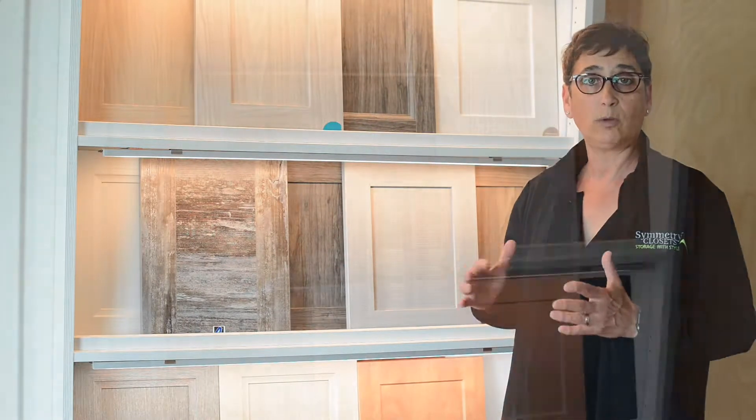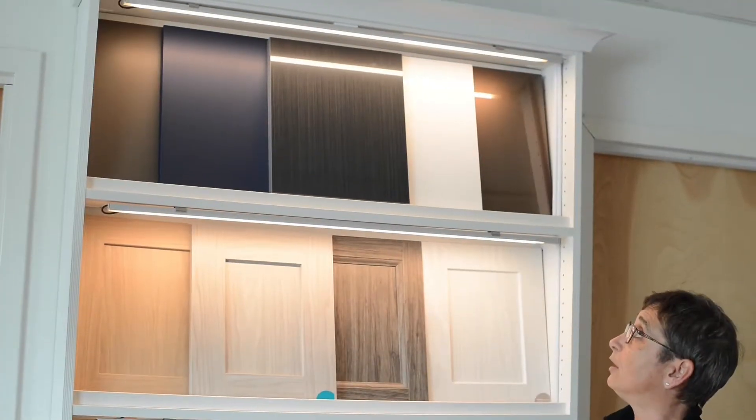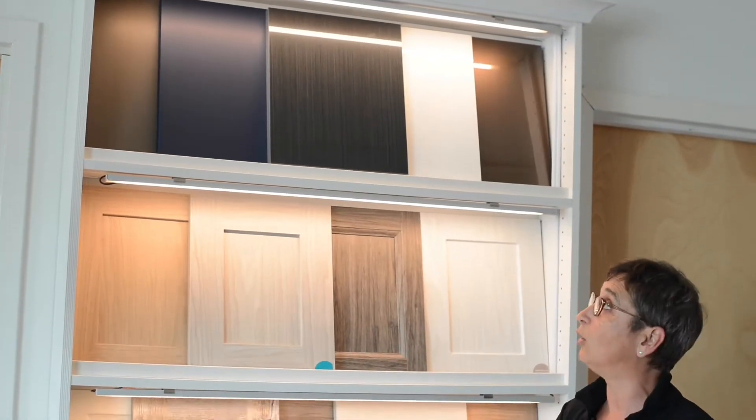We have so many different door styles and different colors that match and complement or even contrast your shelving unit. Here at the top you see our high gloss acrylics, which gives a much more modern and contemporary feeling, and next to it this brand new finish called ultramat.